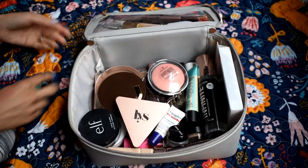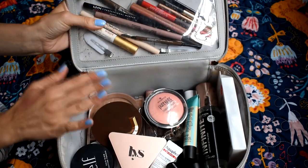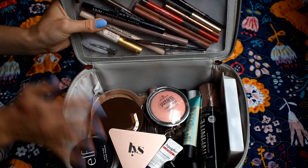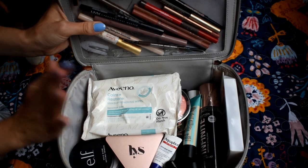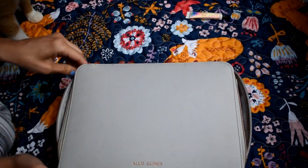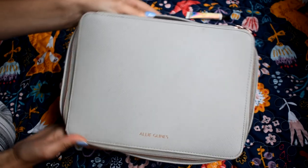Everything is packed back in the bag. It's not super organized, but I feel happy with this collection — not too much, but just enough. I'll throw some makeup wipes in too, maybe with my skincare stuff. That's what I'm packing in my travel makeup kit for my week vacation! Let me know down below what products you have to bring when you travel. Don't forget to give this video a thumbs up, subscribe to my channel, and I'll catch you guys in my next video — bye!